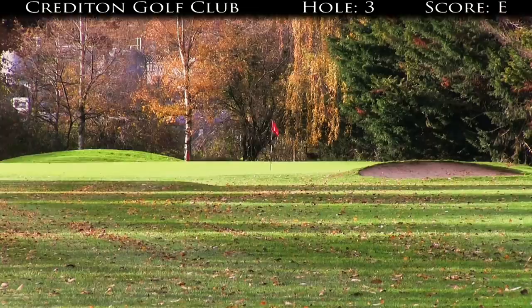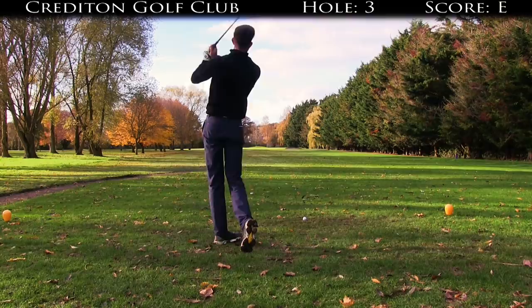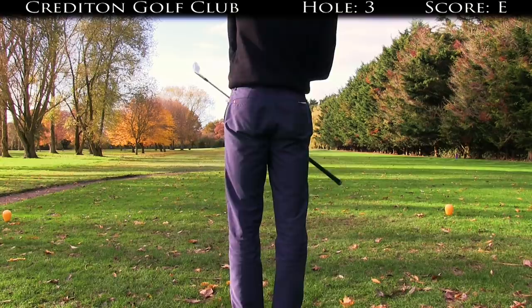A little bit frustrating on that last hole — I striped two iron shots in there and then just hit a very poor putt. Third hole, par three, 174 from the tip, coming slightly back into the breeze. Pretty much the same yardage as the last so I'm taking one club more because of that.